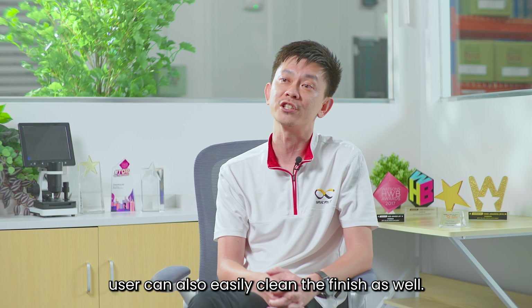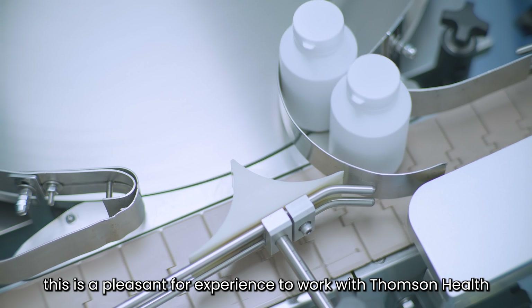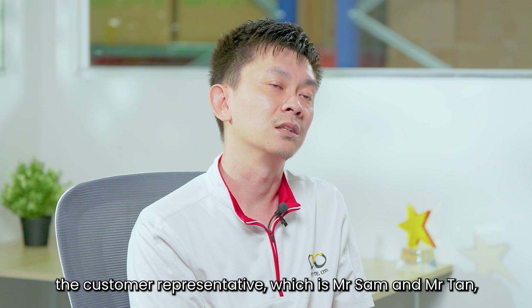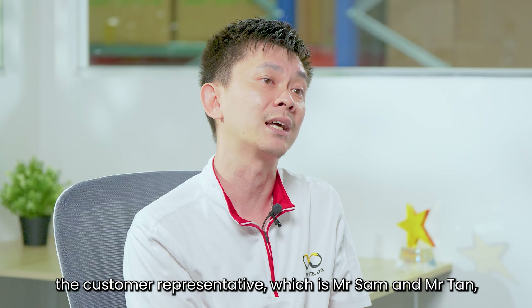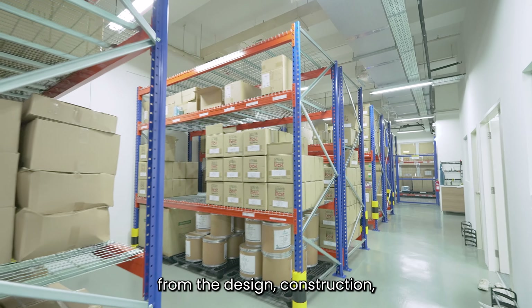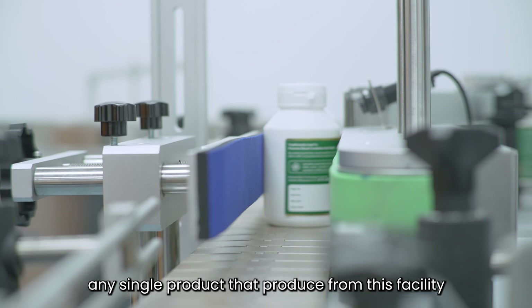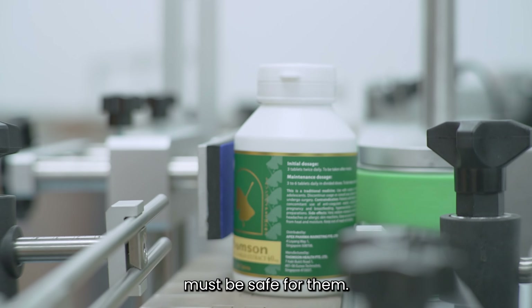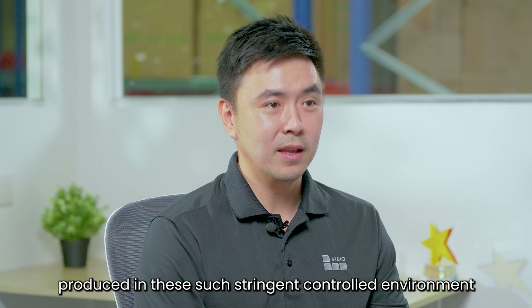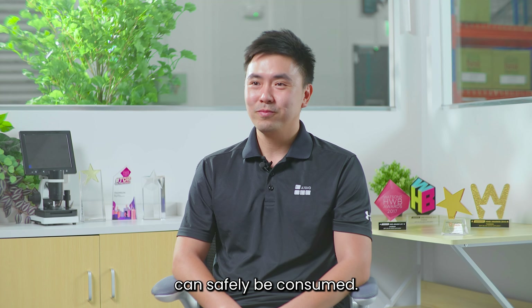Users can also easily clean these surfaces. Overall, this has been a pleasant and special experience working with Thomson Health. Throughout the entire process, the customer representatives Mr. Sam and Mr. Tan were heavily involved in our discussions from design and construction all the way through testing and commissioning for the entire facility. Any single product produced from this facility must be safe, and we believe all consumable products produced in such a stringent control environment are safe to be consumed.